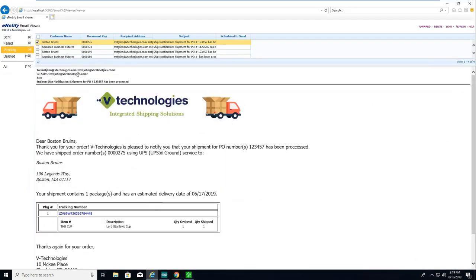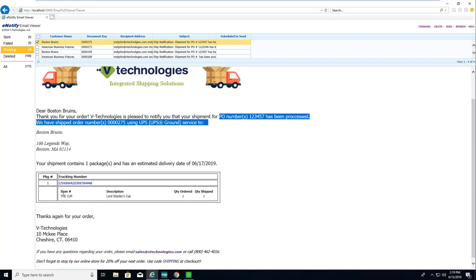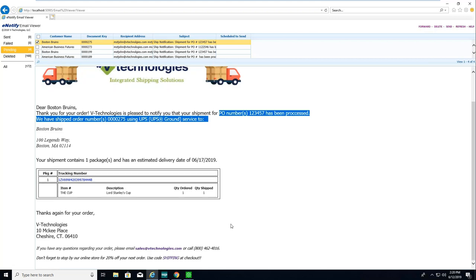A lot of Starship customers don't take advantage of the e-Notify program. E-Notify is very simple — you can create custom email templates, put your company logo on there, build brand awareness, and easily link in Sage fields like PO or sales order number. You can let the customer know what's been shipped, include a package breakdown, and include hyperlinked tracking numbers. These can help reduce inbound calls from customers looking for their shipments.